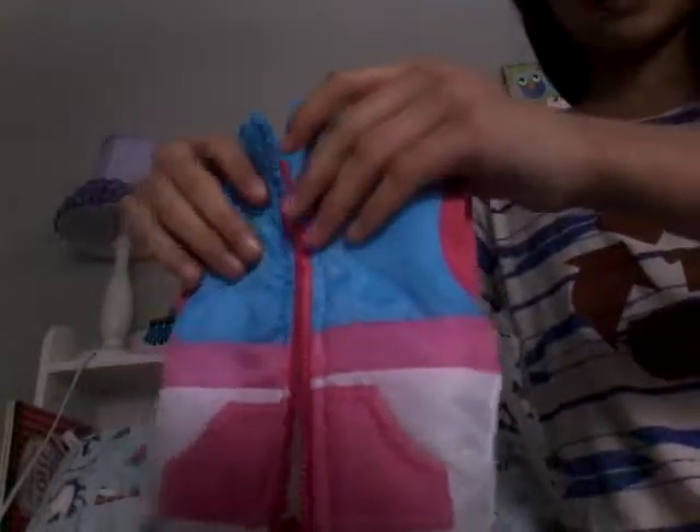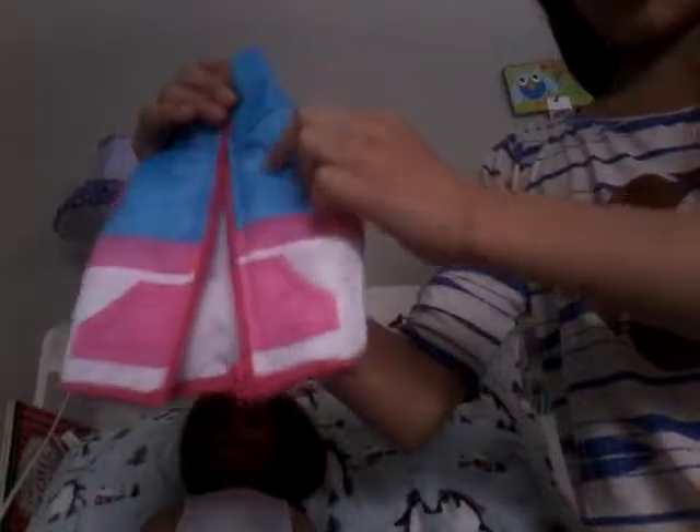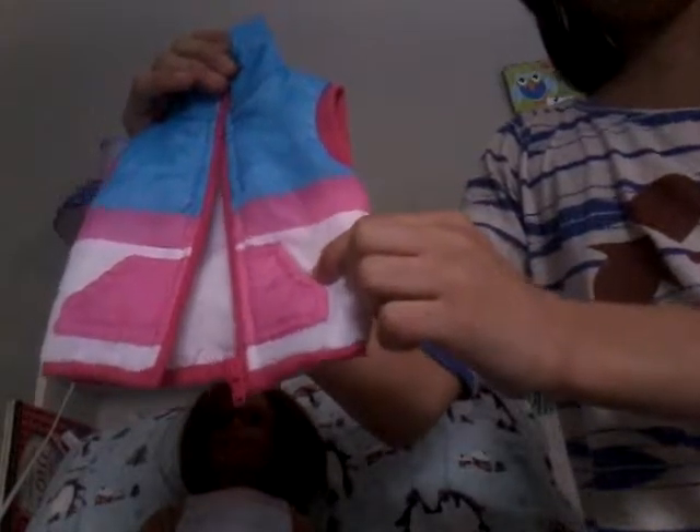And then I have this cute vest. It's blue, pink, and white. It's super cute, it zips up, and I got it from Amazon.